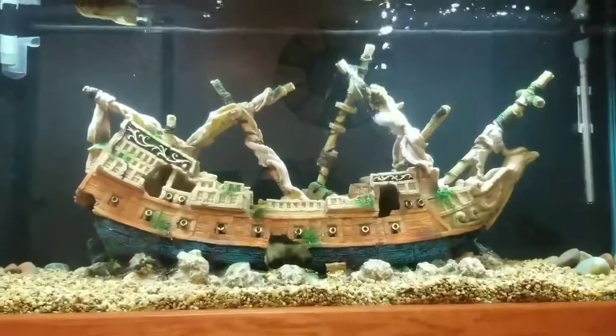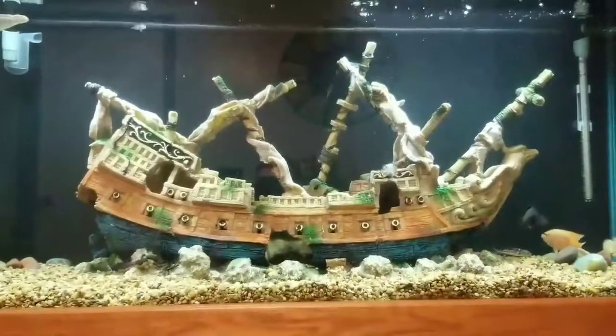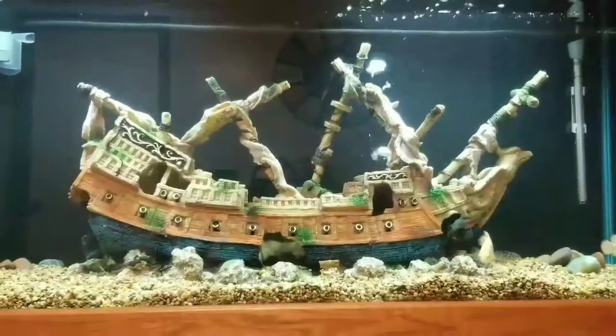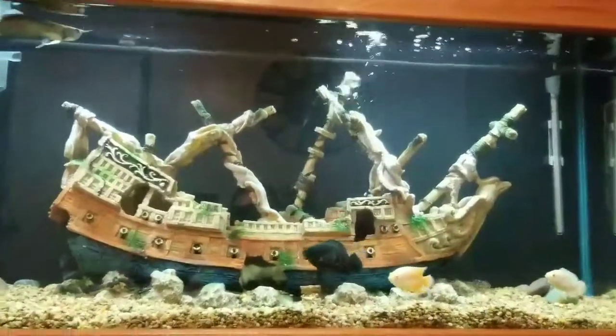My wife and I have been looking at this ship for several weeks, probably actually a couple of months, and it was just priced too high — it was an unacceptable price to buy it at. We ended up going to the store today and it was on a good deal, so we picked it up and just had to have it.